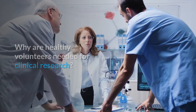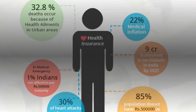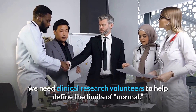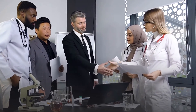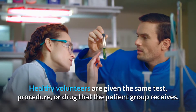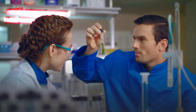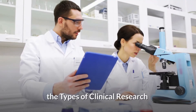Why are healthy volunteers needed for clinical research? There are many reasons. When developing a new technique such as a blood test or imaging device, we need clinical research volunteers to help define the limits of normal. Healthy volunteers are often matched to patients so that certain characteristics such as age, gender, or family relationship are similar. They are given the same test, procedure, or drug that the patient group receives. Investigators learn about the disease process by comparing the patient group to the clinical research volunteers.